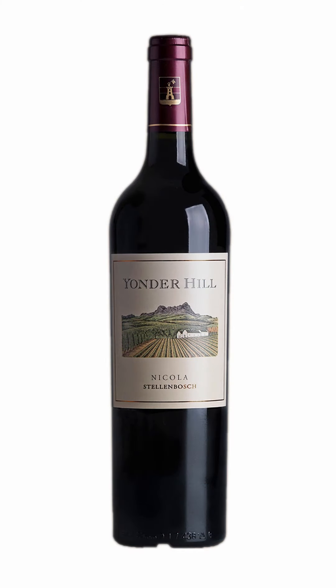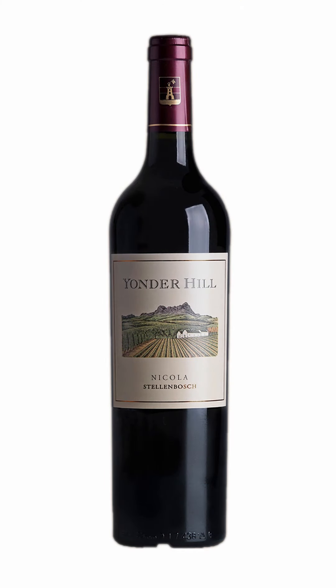The Nicola 2017 has a four-star rating from the Platter's Guide to South African Wines. It's a blend of four of the Bordeaux varieties: Cabernet Sauvignon, Petit Verdot, Cabernet Franc, and Merlot. What AB does here is the vines are separately vinified,